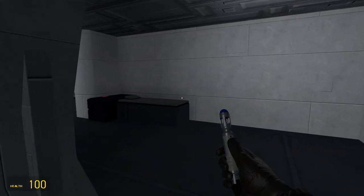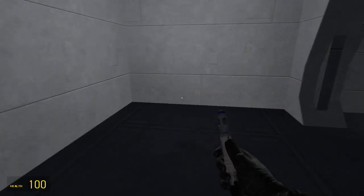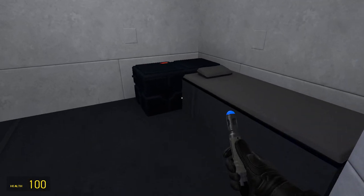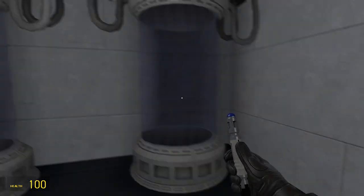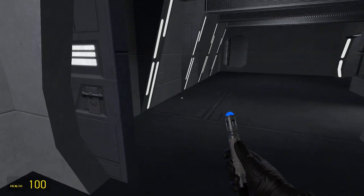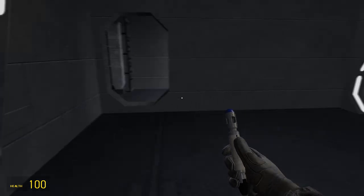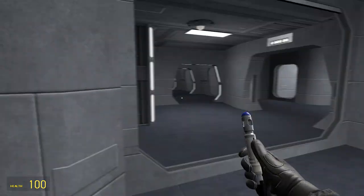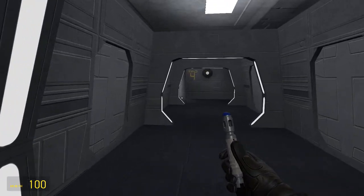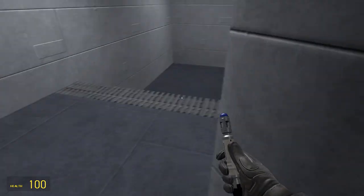What the heck? Sleeping pods. This looks like another little sleeping quarters area. Yeah, these look like pods. I don't know why, but okay. I think I should go this way. Let's continue on our little adventure.